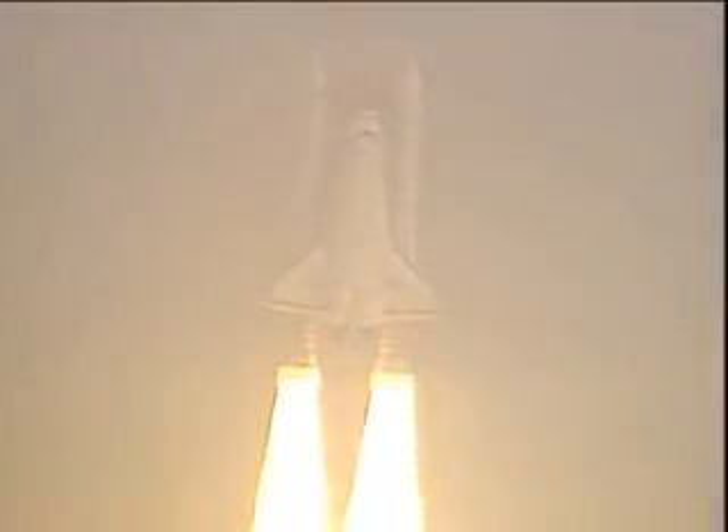Roll, focus, Houston. Roger, roll, Discovery. Houston is now controlling. The roll maneuver is complete and Discovery is now in a heads-down, wings-level position, headed to a 160 nautical mile orbit.